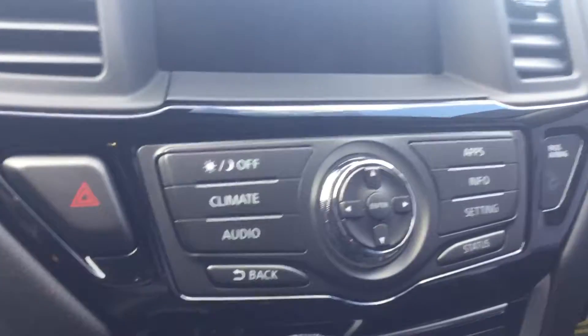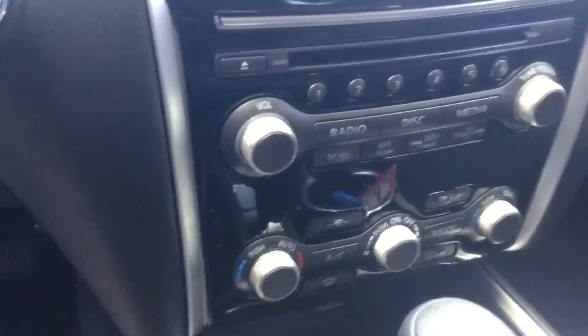Got cruise control right over here, all your Bluetooth controls there as well. This Pathfinder also comes equipped with emergency braking.